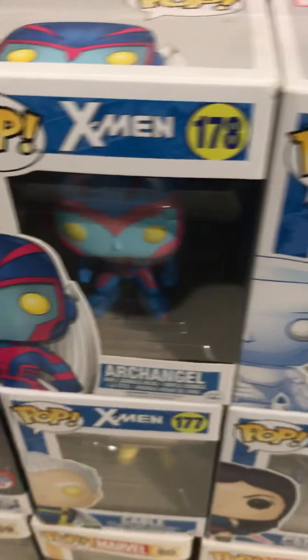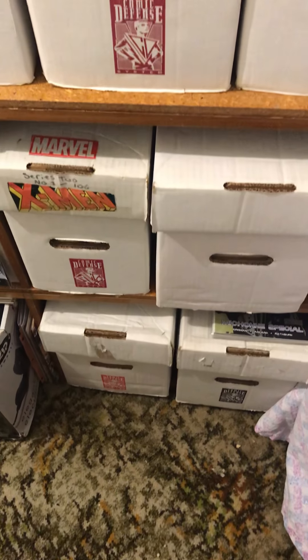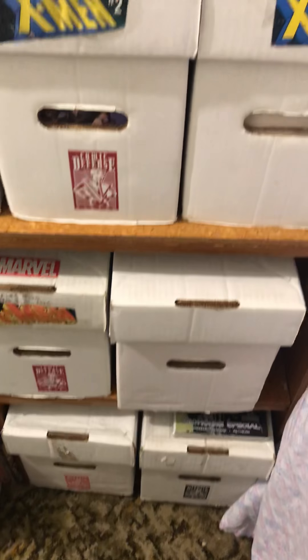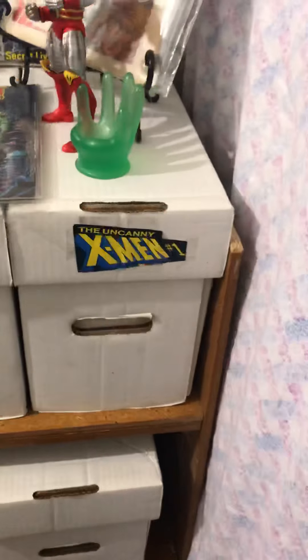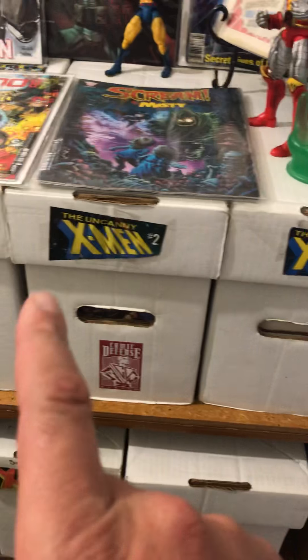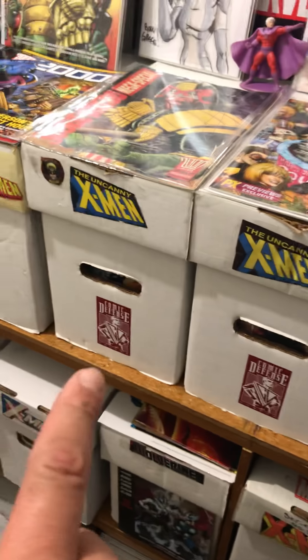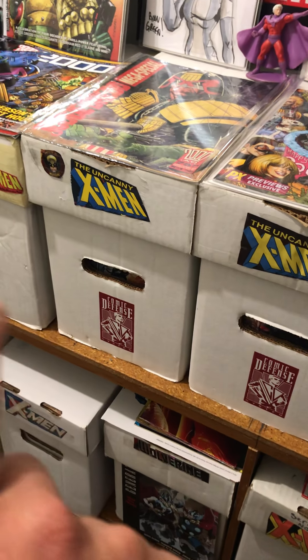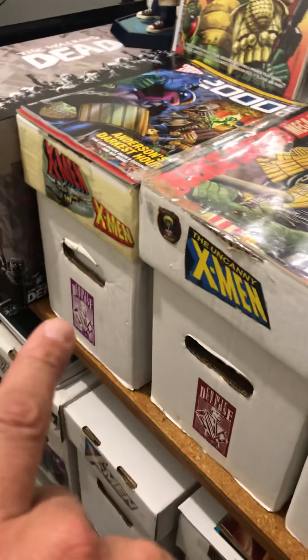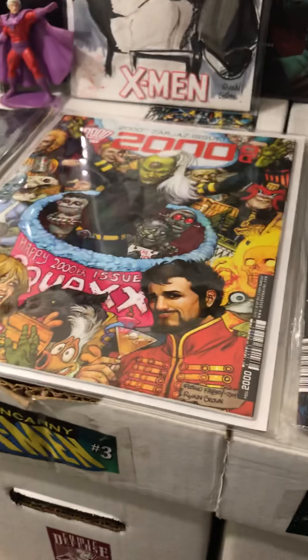Then we've got my X-Men Pops. As you can see, I've got quite a few of them. It's coming along quite nicely, that collection. Then over here we have many boxes, mostly consisting of X-Men — Silver Age at the beginning of the Bronze Age X-Men, Bronze Age, Copper Age X-Men, and more Copper Age, Modern Age.